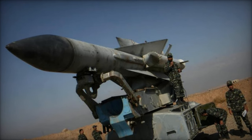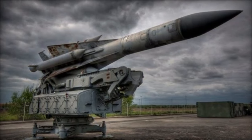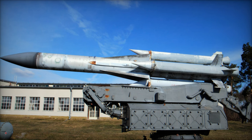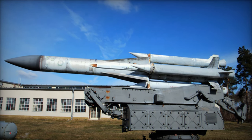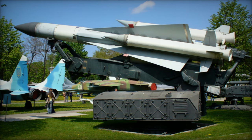The S-200 system's engagement performance against advanced Russian aircraft underscores its enduring effectiveness in air defense operations. Despite its age, the S-200 air defense missile system continues to play a significant role in the defense strategies of countries like Ukraine. Its proven capabilities in intercepting modern aircraft highlight the enduring legacy of Soviet-era military technology and its continued relevance in contemporary conflicts.